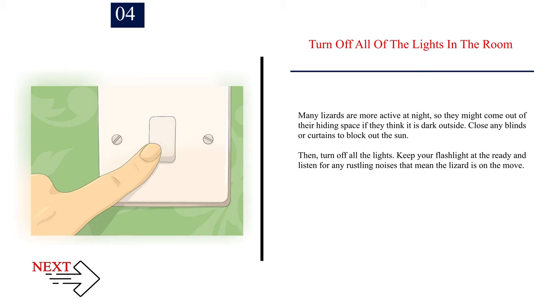Number 4. Turn off all of the lights in the room. Many lizards are more active at night, so they might come out of their hiding space if they think it is dark outside. Close any blinds or curtains to block out the sun, then turn off all the lights. Keep your flashlight at the ready and listen for any rustling noises that mean the lizard is on the move.